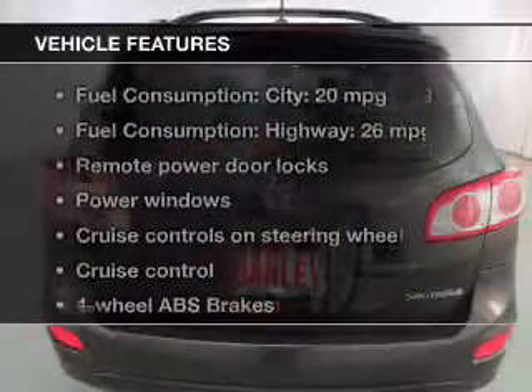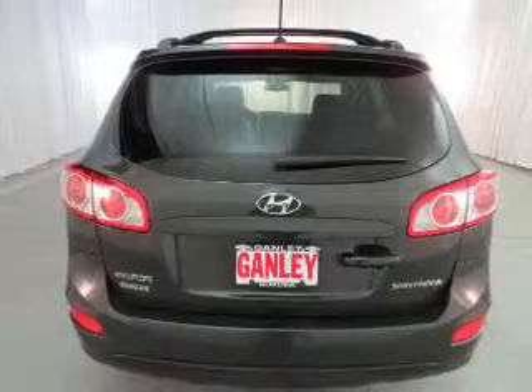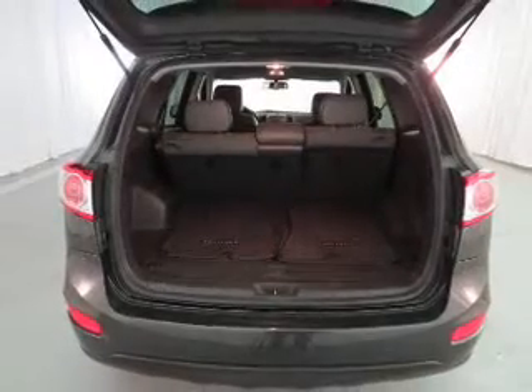With these notable features, you won't want to miss out on the opportunity to own this amazing ride: keyless entry, power door locks, power windows, cruise control, Bluetooth wireless, and an AM/FM stereo with a CD player.